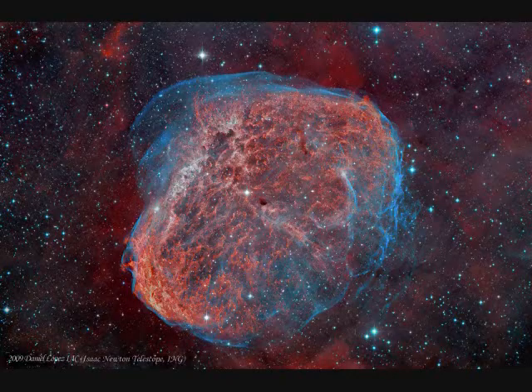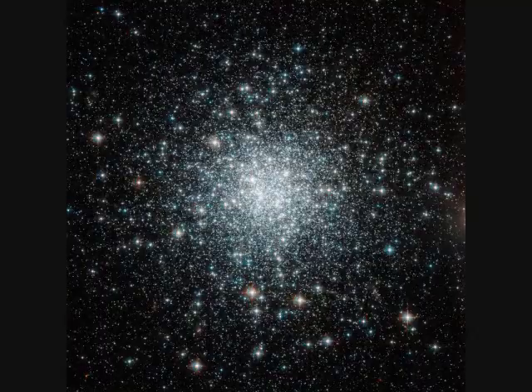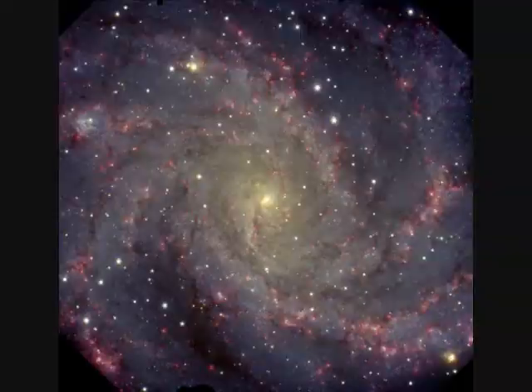Now we zoom in on the Crescent Nebula, NGC-6888. It's 25 light years across and 5,000 light years away — a Wolf-Rayet star shedding its outer envelope with a strong wind. NGC-6934 is a globular cluster orbiting our galaxy, 50,000 light years away, spanning 50 light years and 10 billion years old.